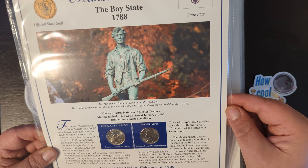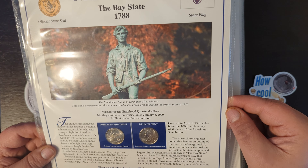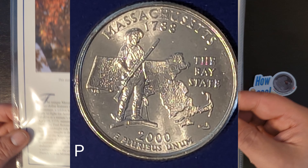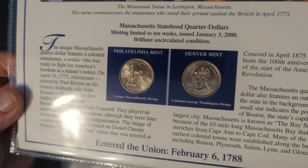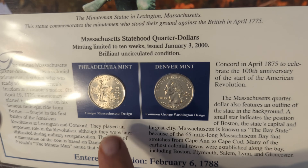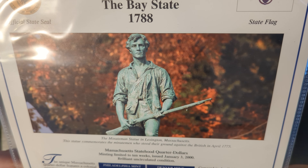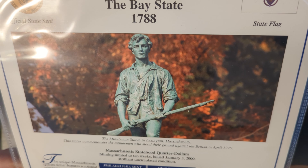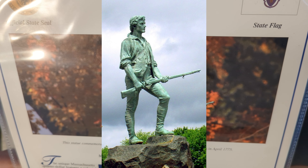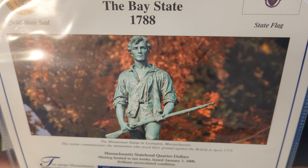Welcome back. We're still working on Book One, Volume One. The state that we will be covering is Massachusetts. Massachusetts is the Bay State and joined the Confederation in 1788. And of course, here we have the official seal, the state flag, and a photograph of the Minutemen statue in Lexington, Massachusetts.